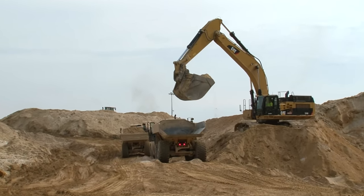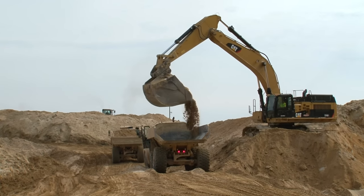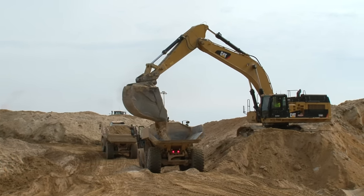The sand is an orangey brown color at this point as it contains clay and shale that needs to be removed and washed away at the wet plant.